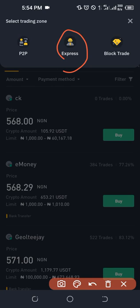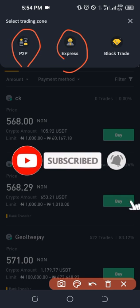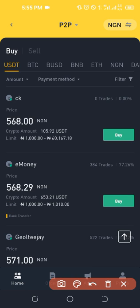The difference between the two is: if you use the Express option, Binance will automatically search for the next available crypto trader and match you with that person. But when you use P2P, you are manually selecting the trader you want to trade with. In this case, I'm going to use P2P to walk you through how buying Bitcoin works.